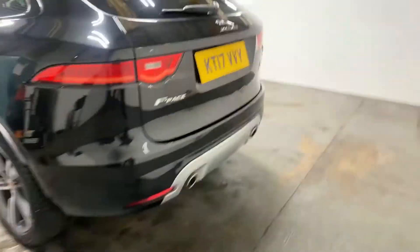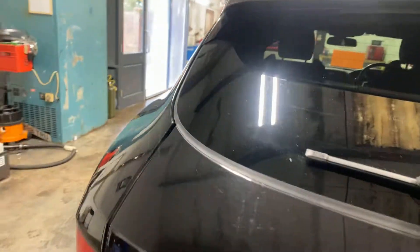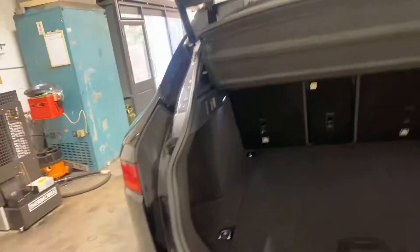Rear privacy glass, park pilot, reverse camera, automatic door with soft close. There is your tyre inflation kit.